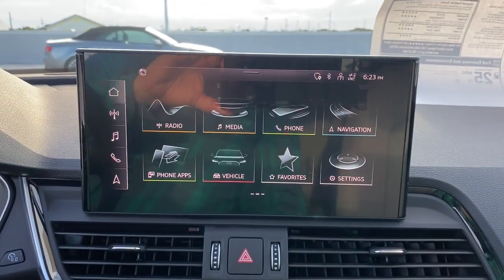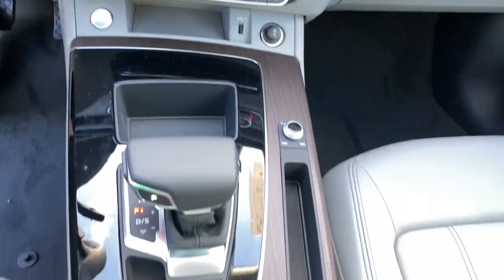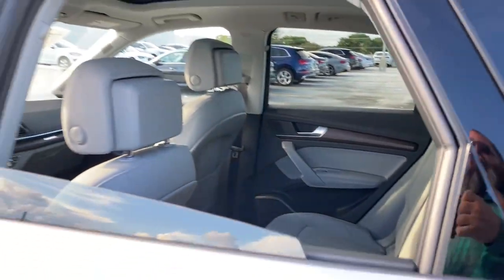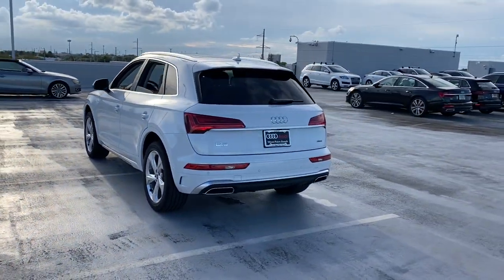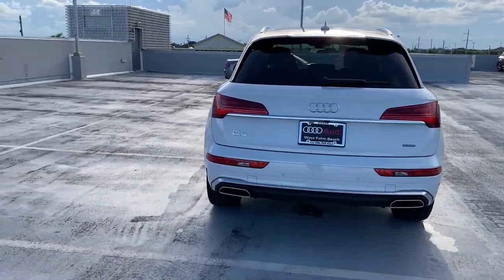Explore your world in comfort and style in this delightful Q5. Come in for a test drive — our team will make it the best part of your day. Let's do it.